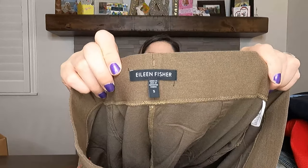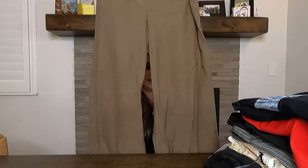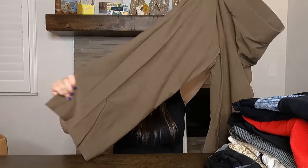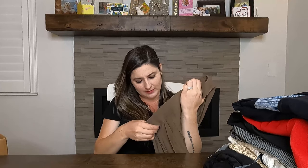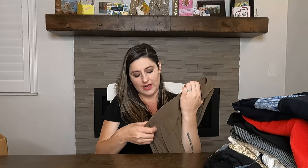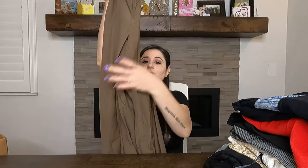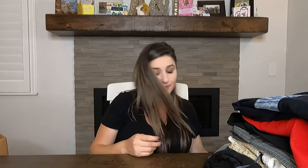This next pair of pants is from a brand I absolutely love picking up — Eileen Fisher. These are great career pants, and career pants are really coming back right now. It looks like a wide leg. The size is small and the material is viscose, nylon, and lycra. It feels really nice. I don't know what I'll sell those for, but I'm happy to have them.